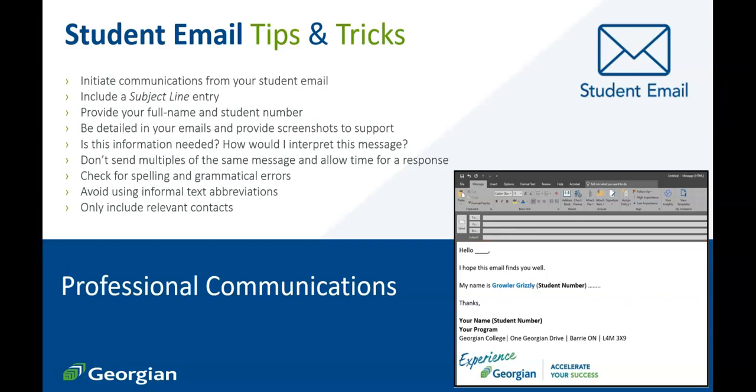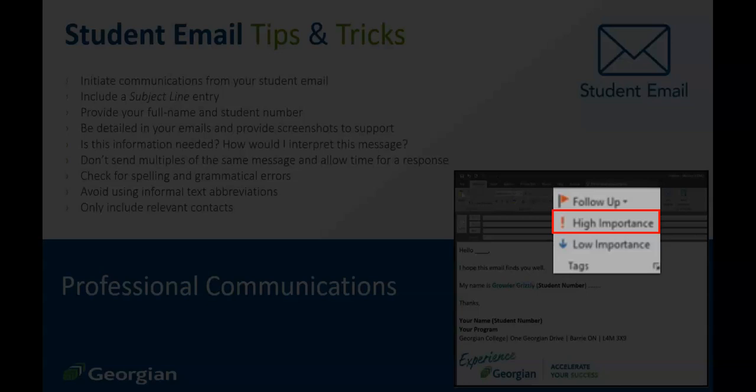Avoid sending multiples of the same email and allow time for a response. You'll typically receive a response within 24 to 48 hours, so if you have not received a response within the first hour or so, simply allow time for the receiver to return a message. If your request is time sensitive, send the request or inquiry in advance. You can also label your email as important. Don't wait until the last minute and expect an immediate response.